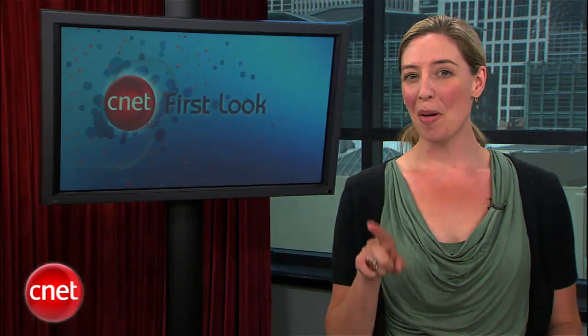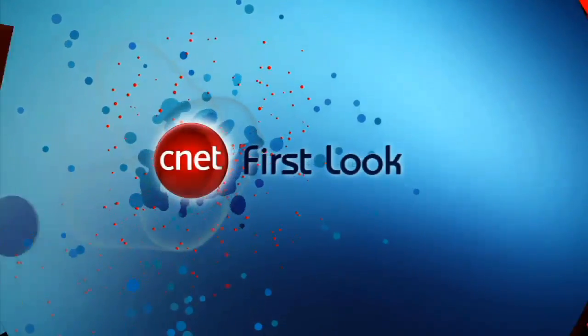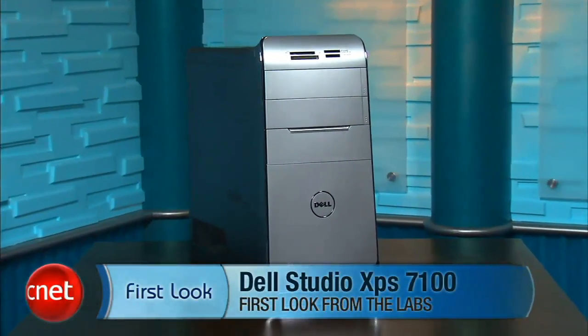I'm going to have to bribe our producer Jamie to get a clip of Jessica singing that video — see you on YouTube, Jessica. We have one more good thing for you today: a desktop computer. This little Dell is a pretty good bargain, but you better act fast. Hi, I'm Rich Brown, Senior Editor for CNET.com. Today we're going to take a look at the Dell Studio XPS 7100.